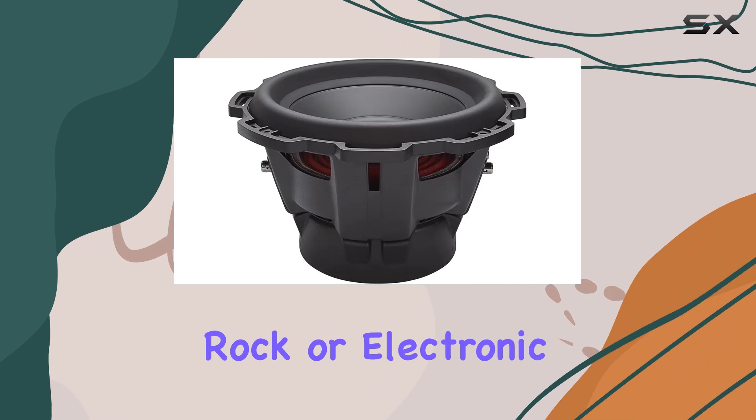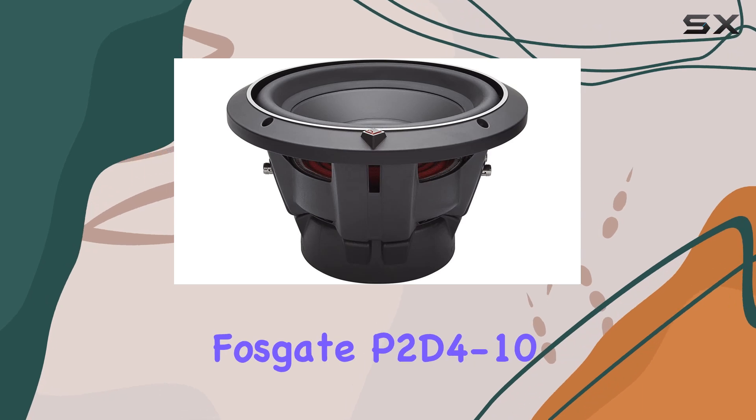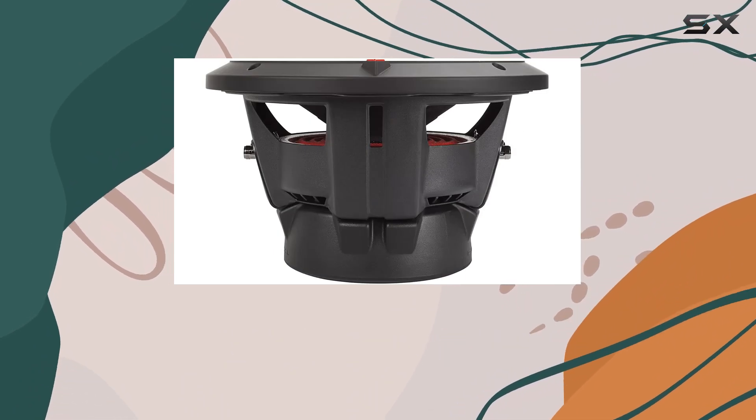In terms of sound performance, these subwoofers deliver deep, punchy bass that adds depth and richness to your music. Whether you're into hip-hop, rock, or electronic music, these subs will elevate your listening experience to a whole new level.